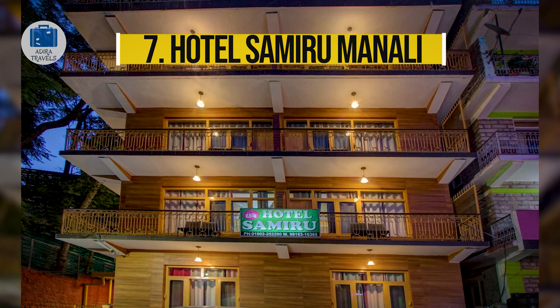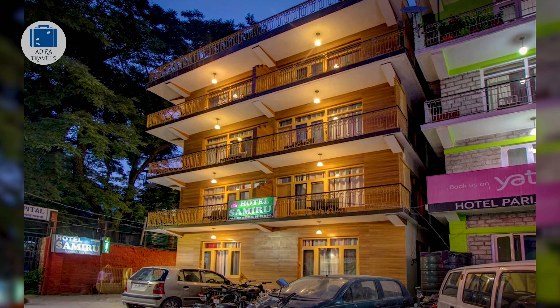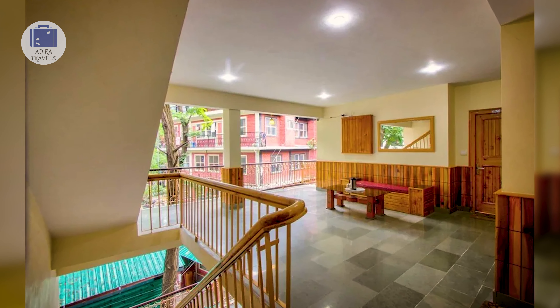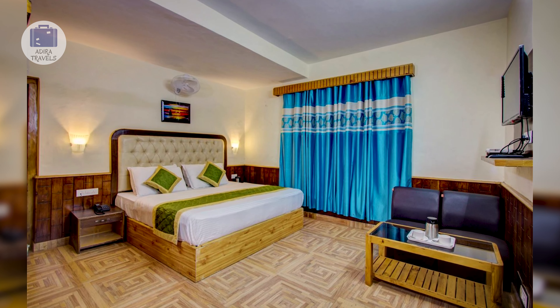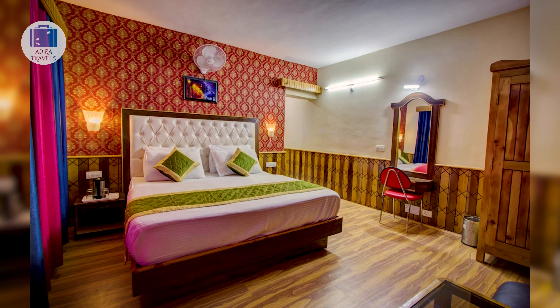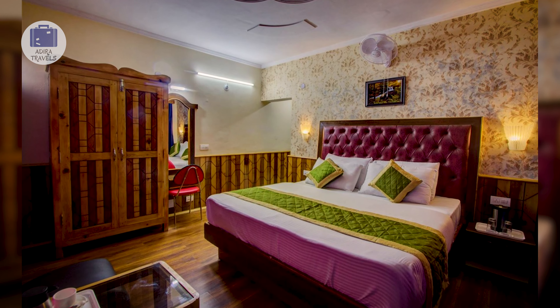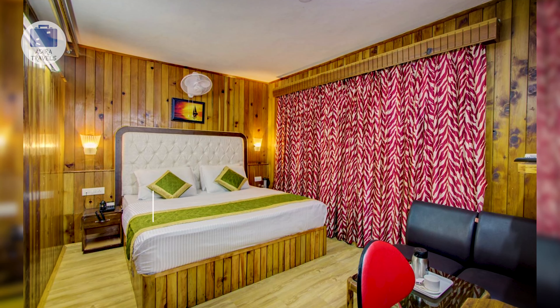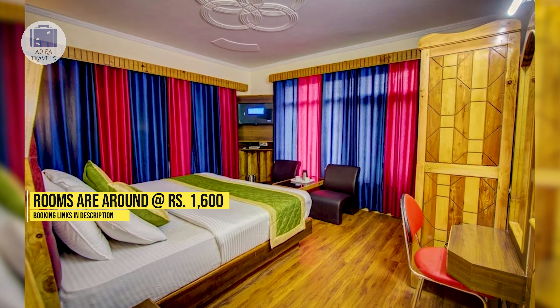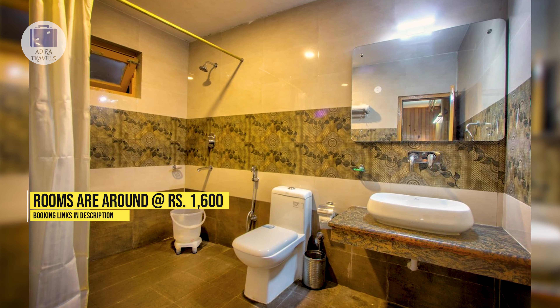Hotel Samiru Manali. This budget-friendly hotel is located at the end of Mall Road, making it completely away from the busy and noisy streets. It is perfect for those looking for a budget-friendly hotel in a peaceful environment. The staff is extremely polite, helpful, and provides fast service. Food served at their restaurant is delicious and they also have a 24-hour room service facility. The rooms are very well-maintained and the bathrooms are clean and hygienic. The pricing starts from around 1,600 rupees.